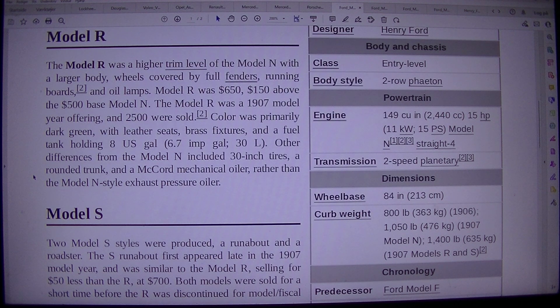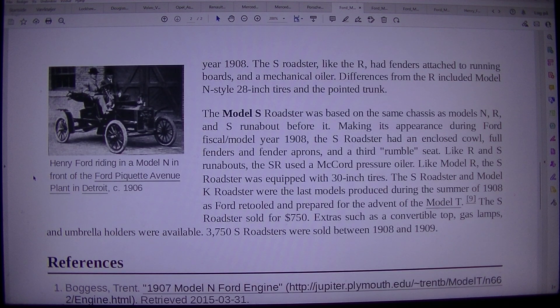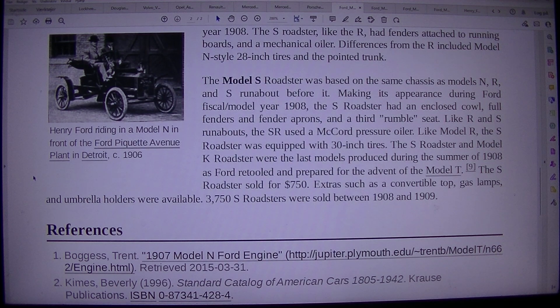Model S. Two Model S styles were produced: a runabout and a roadster. The S runabout first appeared late in the 1907 model year, and was similar to the Model R, selling for $150 less than the R, at $700. Both models were sold for a short time before the R was discontinued. Henry Ford riding in a Model N in front of the Ford Paquette Avenue plant in Detroit, circa 1906–1908.